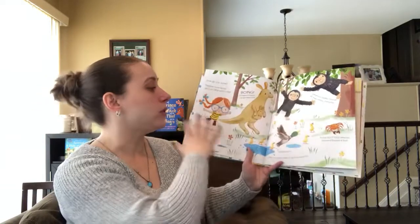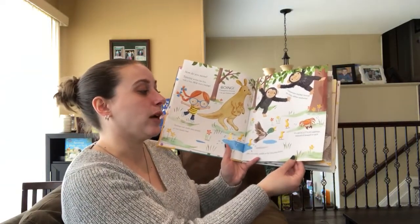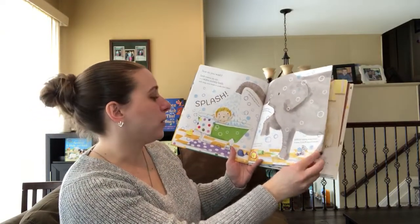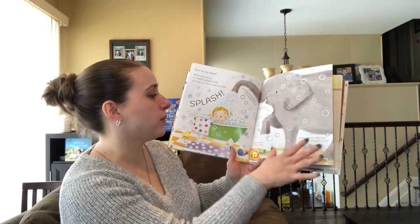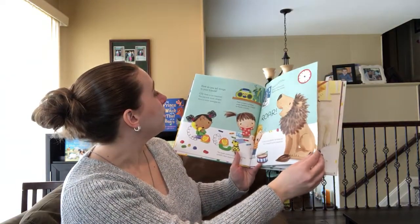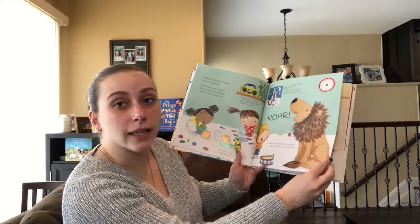And then how do you move? So it tells you how the girl moves and then how the different animals move, like a crab scuttles sideways. And how do you wash? A person versus different animals. How do you tell things to your friends? So we may talk on the phone but lions roar.